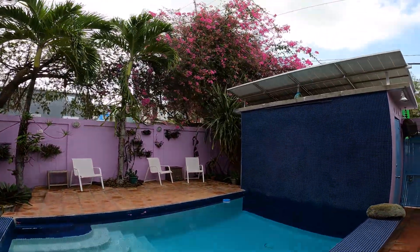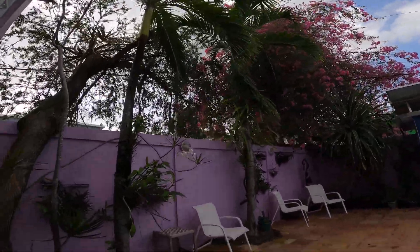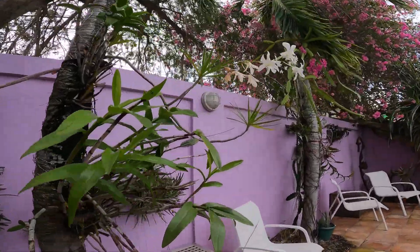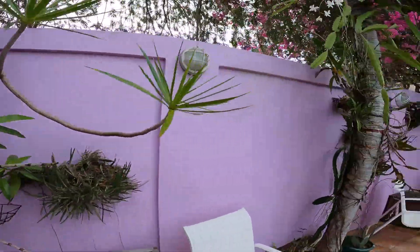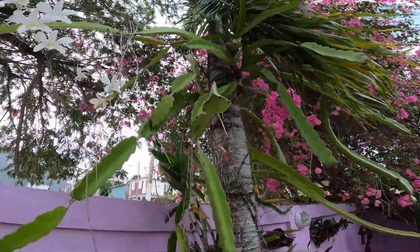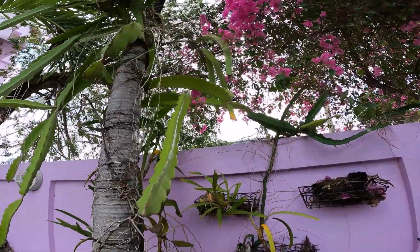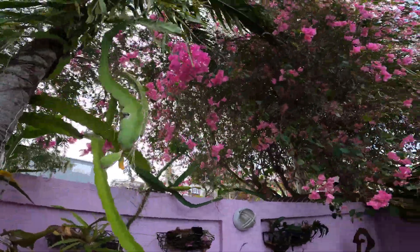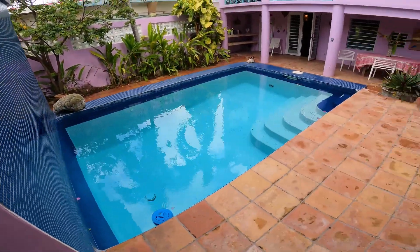And as you can see, there's the bougainvillea — very old bougainvillea, gorgeous. Palm trees around, and lots of gorgeous orchids too; they love to grow here on the palm trees. This here is also some dragon fruit, or pitaya in Spanish. And then a look back to the pool.